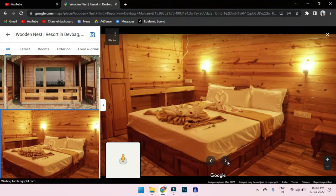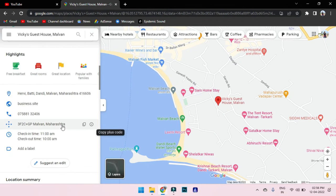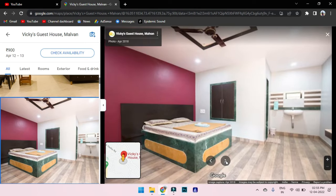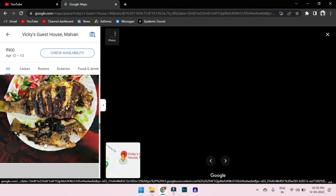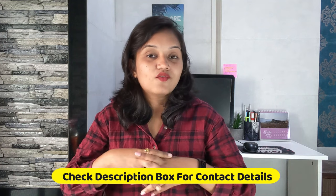There are multiple depot options: Malvan depot, Takarali depot, and Devabag depot. From higher range to lower range, you will get multiple types of stays — villas, cottages, homestays, roomstays, and beach view stays. You can book any of these on online sites, or directly call their contact number from Google. When I went, we stayed at Wiki Guest House.